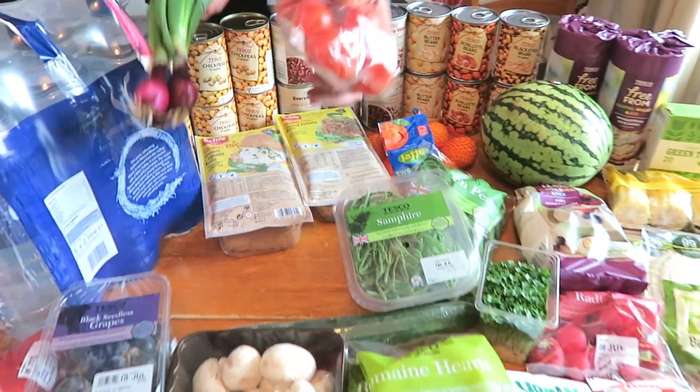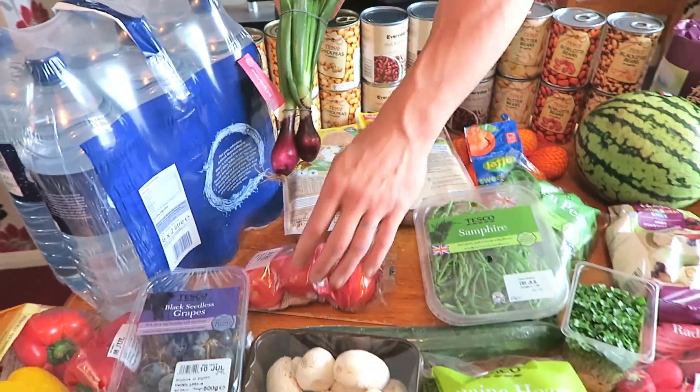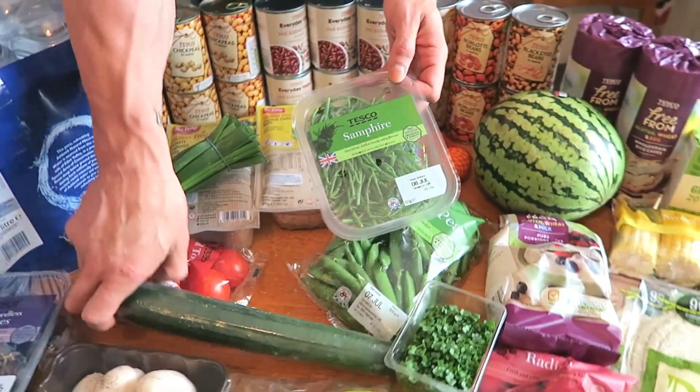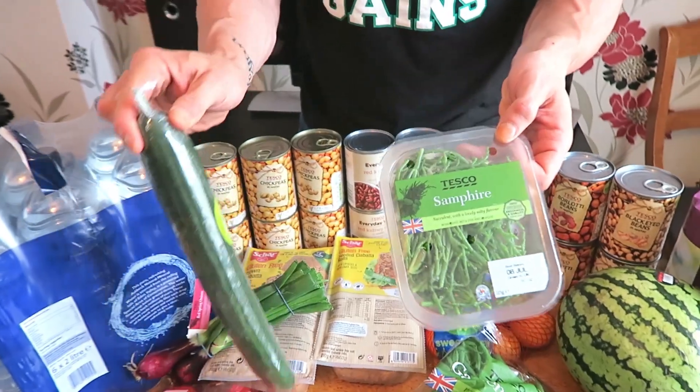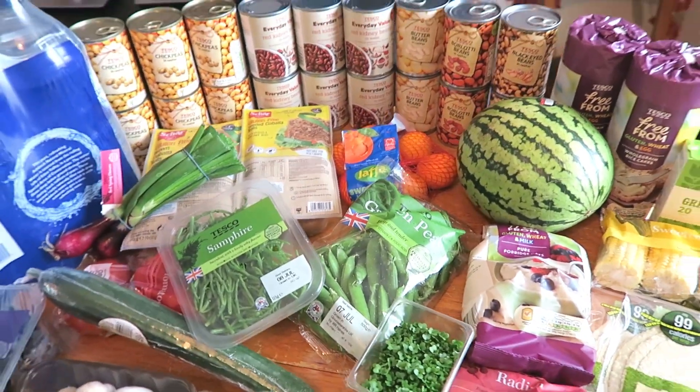We'll have some salad stuff. Look at these red spring onions! Some tomatoes, and a bit of samphire — delicious stuff, salty, from Norfolk, don't you know? Gemma's got her favourite... get your hands off my peas! She just eats those raw.